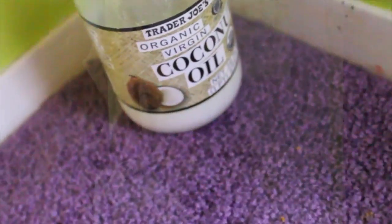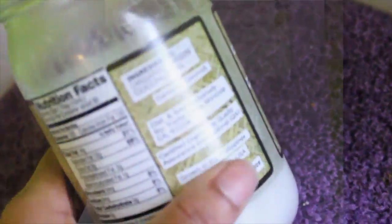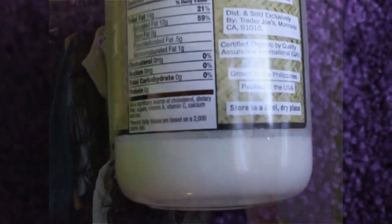Speaking of natural products, I have this Trader Joe's organic virgin coconut oil. You can use any brand as long as it's organic and virgin. I love this — you can use coconut oil for anything: cooking, hair, face. I especially use it for my hair. I'm almost out. It helps give it shine, it's not greasy, and it's good for your natural hair when working with virgin hair.